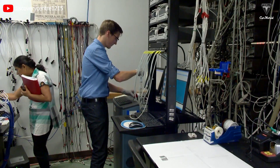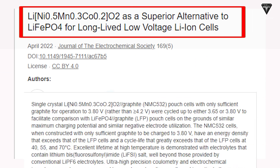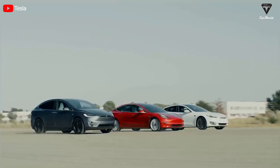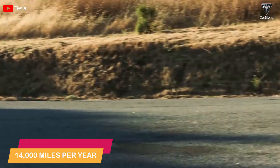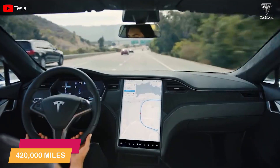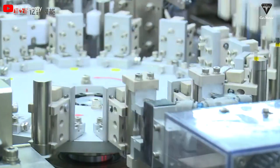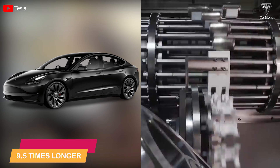Dr. Dahn has met huge success along with his colleagues on the NMC532 battery design that could last 100 years under the right conditions. In the U.S. market, the average vehicle age is 30 years, doing 14,000 miles per year, which means the lifetime distance driven by an American car is 420,000 miles. After a bit of calculating, the lifespan of the NMC532 is 9.5 times longer than the lifetime of an American car.